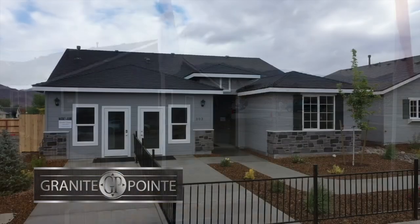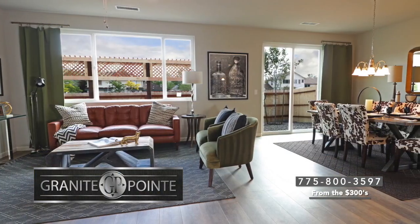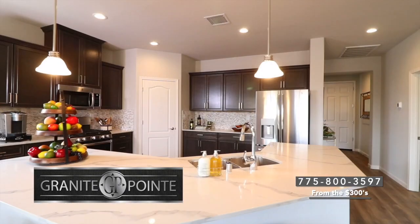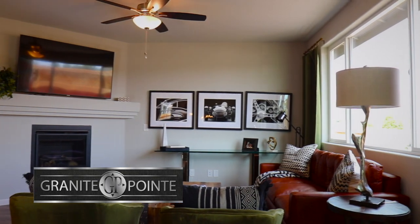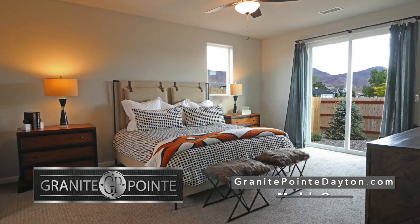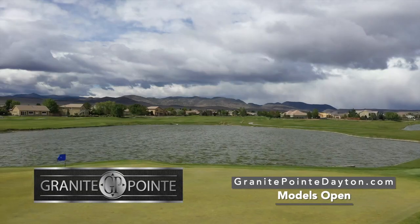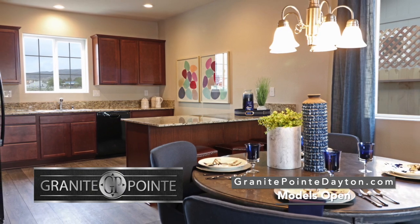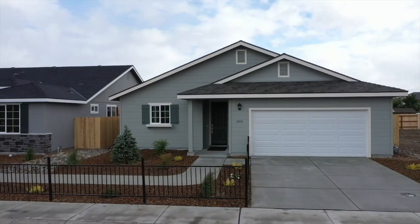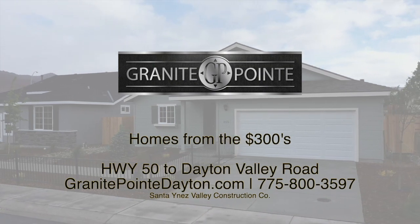Welcome to Granite Point in Dayton. Here you will find one and two-level homes with many options available. All of the homes at Granite Point enjoy open living spaces with nine-foot ceilings and modern designs. You'll find that each of the homes comes with side and rear fencing, front yard landscaping, and your family is just minutes from schools, Dayton Valley Country Club, and the charm of town. Stop by the models to find the home that's perfect for your family. It's Granite Point in Dayton, built with the past in mind and the future on the horizon.